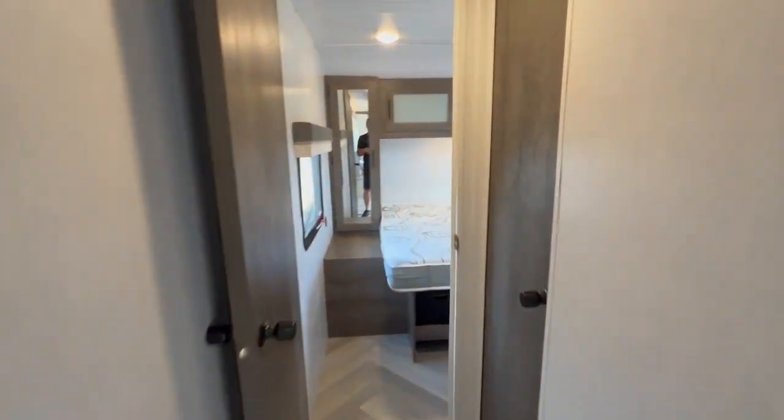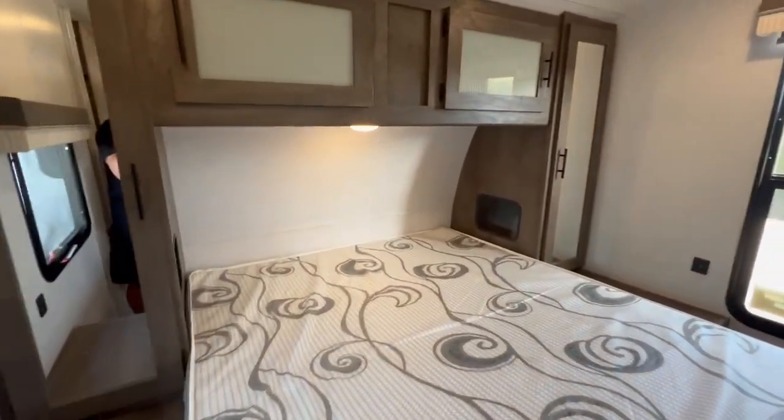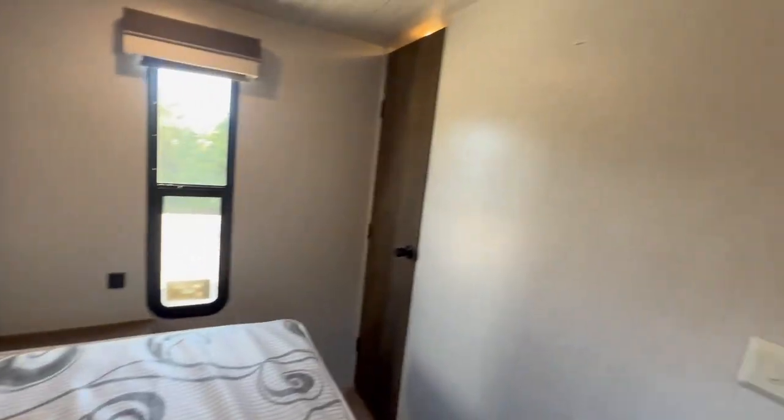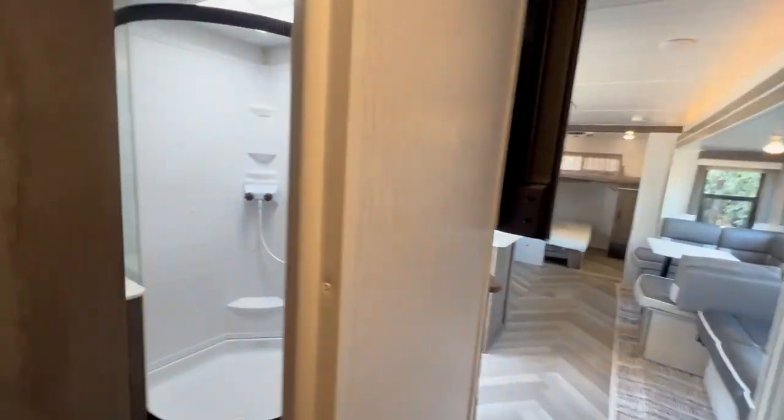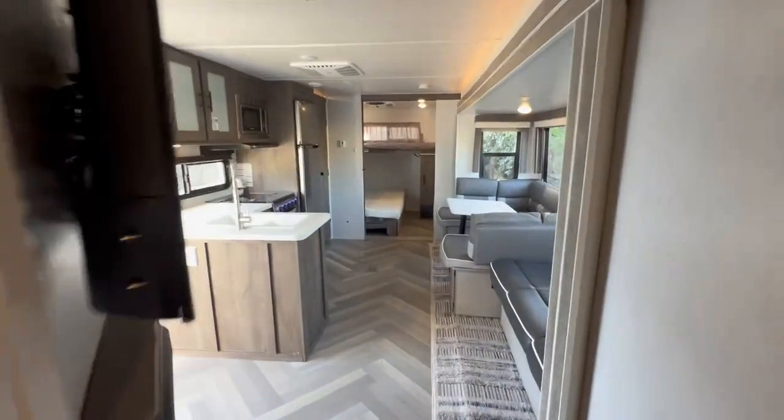We love this trailer. It sleeps three — three big dudes got their own little space. This master bedroom's got a closet. It's the one. I love it.